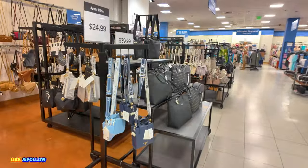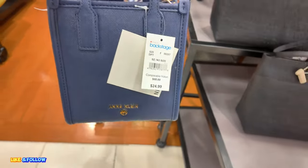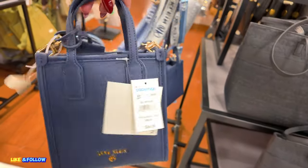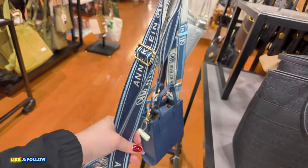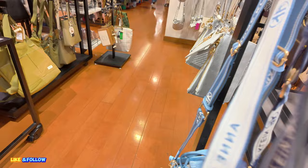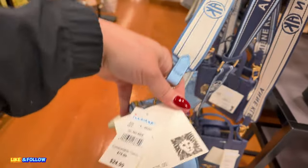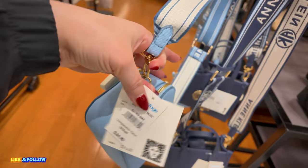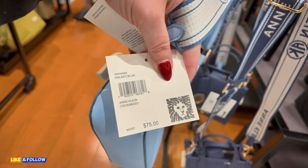Let's keep moving — I see some Anne Klein over here. $24.89 for this little mini one, compared to $68. Like the navy blue with the thick straps. They have a blue one — Anne Klein for my Anne Klein lovers. $25, original $75. This one is a Galaxy Blue.